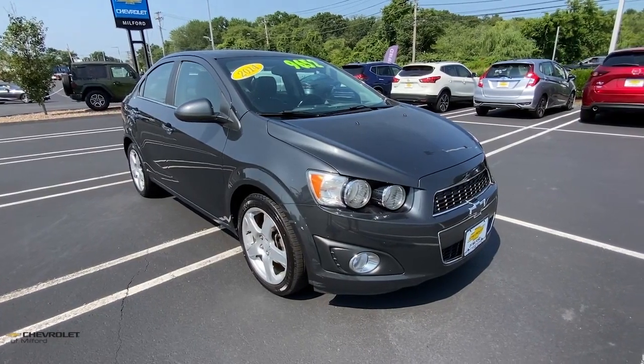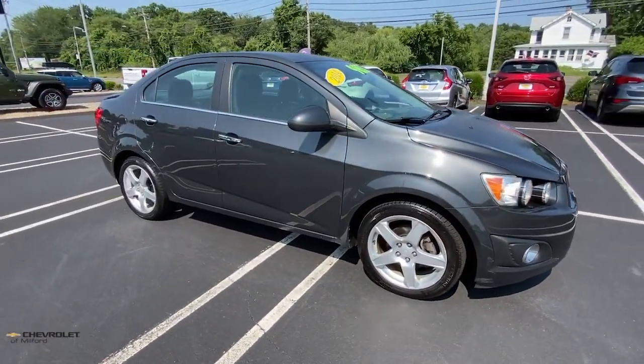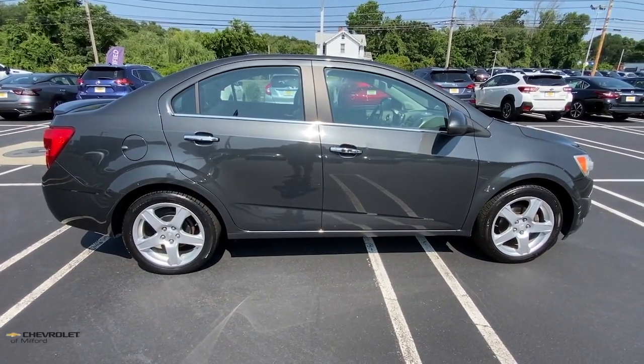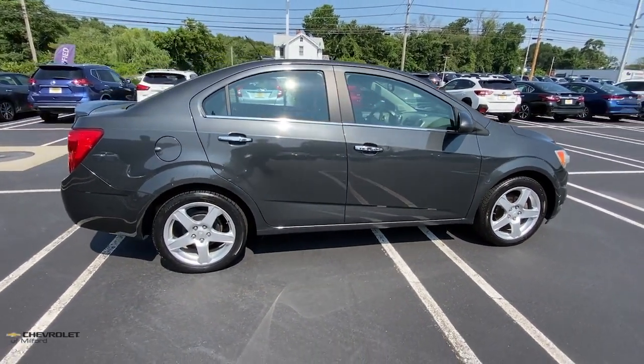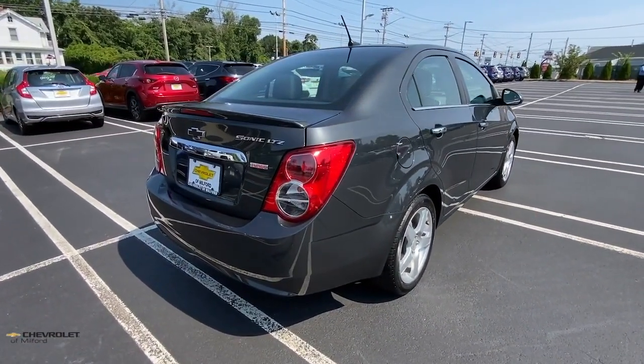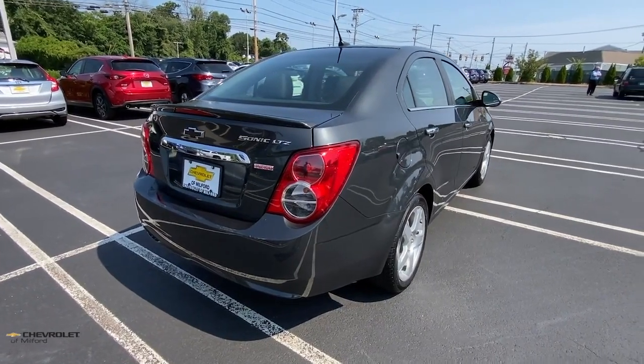Get a feel for the 2014 Chevrolet Sonic. With less than 90,000 miles on the odometer, this vehicle provides excellent value. Add a splash of zest to your daily drive in the Sonic, the fun-loving compact that's small on the outside but big on the inside.